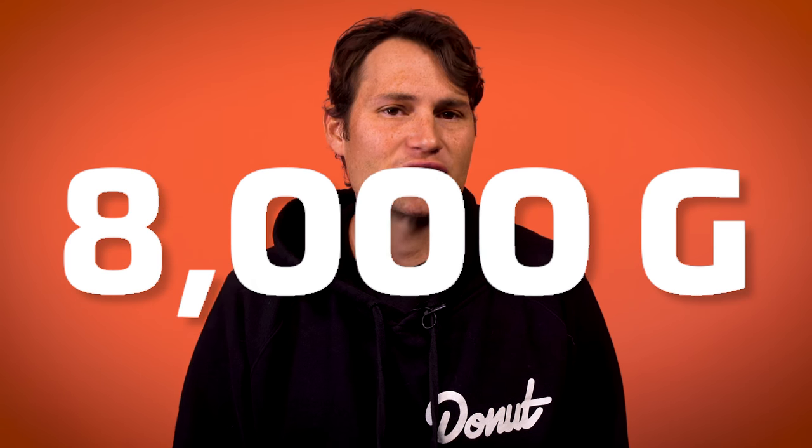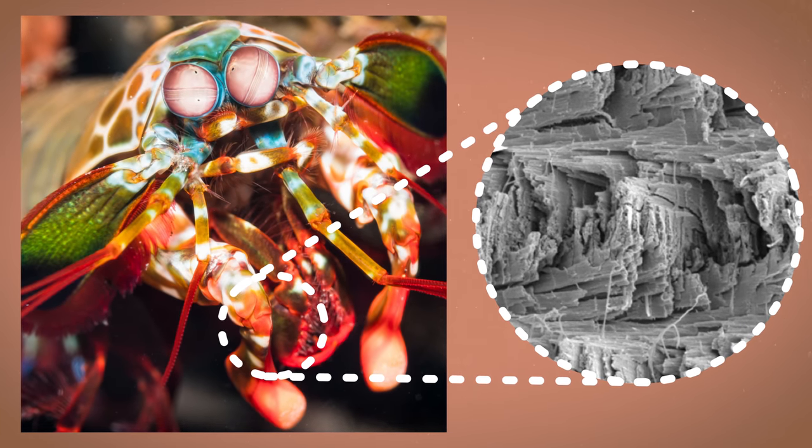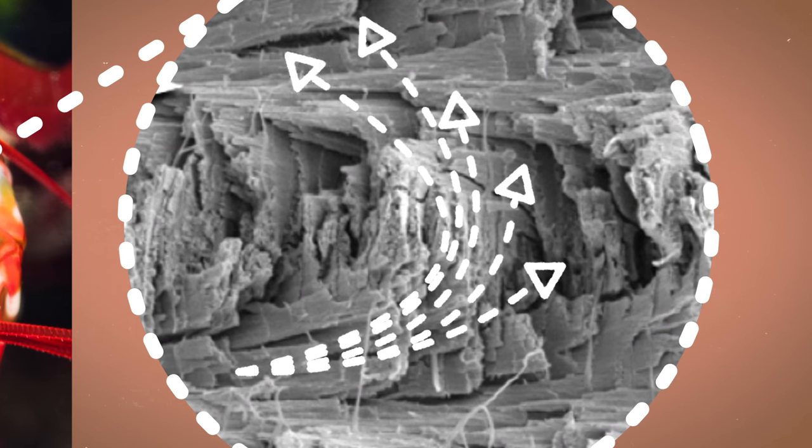The club on the mantis shrimp produces the fastest punch in the animal kingdom — moving about 50 miles an hour, 50 times faster than the human eye can blink, producing forces right at 8,000 G, fast enough to rip water apart causing it to cavitate. By looking at the shrimp's club on a smaller scale, you can see a helicoid structure where the building blocks rotate as they build up. This unique helicoid architecture is stronger and tougher than any other known biostructure in the world.